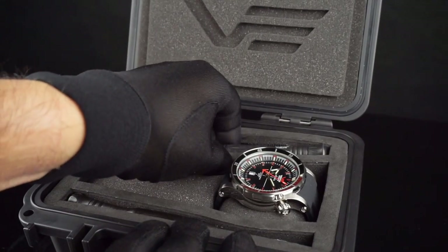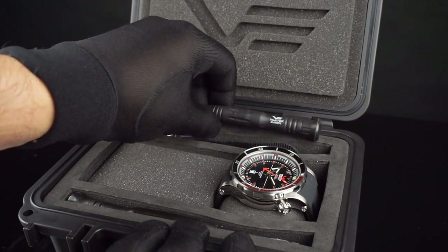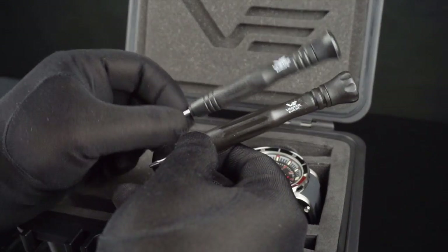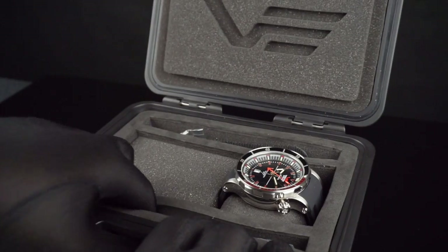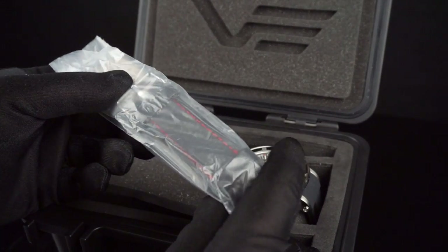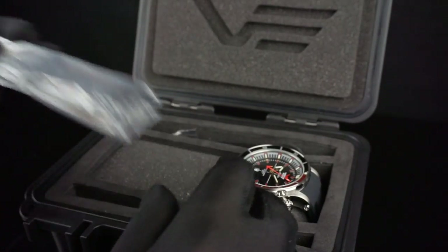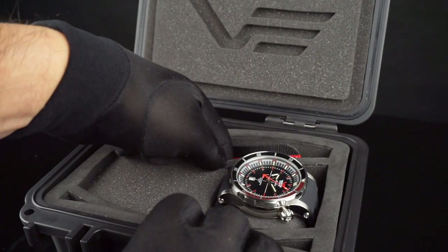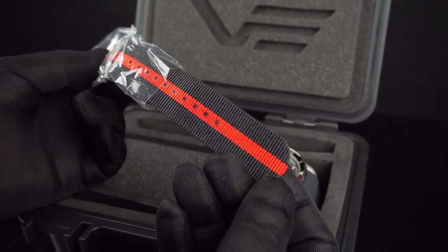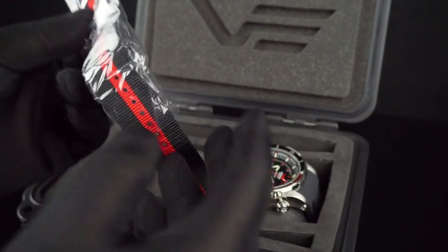This is a watch set, so it comes with two separate changing tools for changing out the straps. Also in the kit is a leather strap with red contrast stitching, and a black NATO style strap with red contrast down the center.